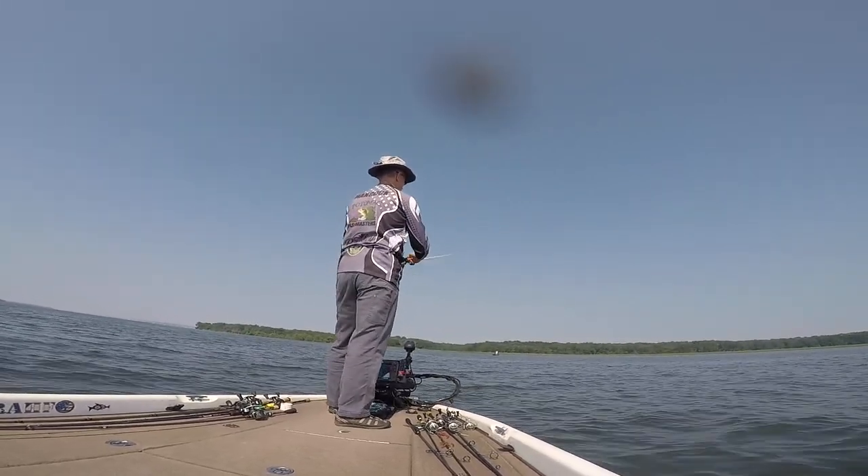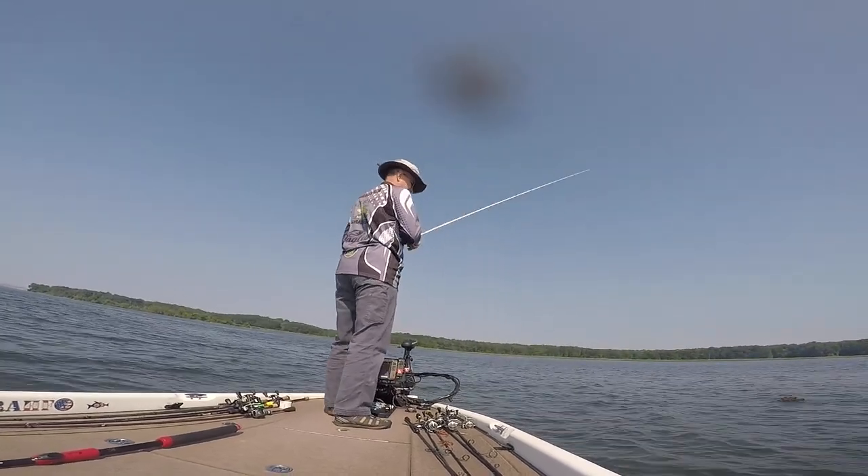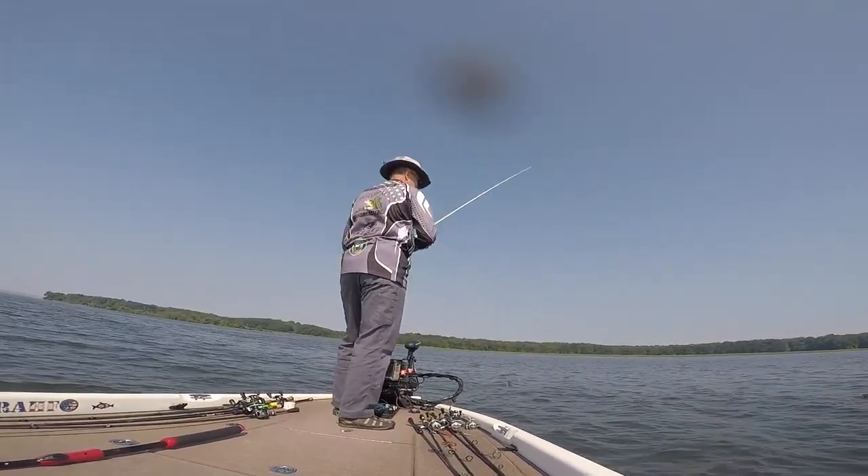It was a three-pounder — unfortunately the only one he got there all day. But you can see the camera keeps rolling here and again it doesn't take me long to hook up with another fish.